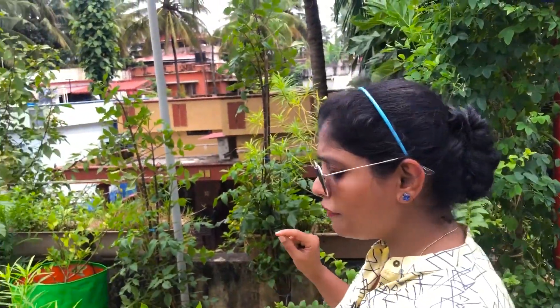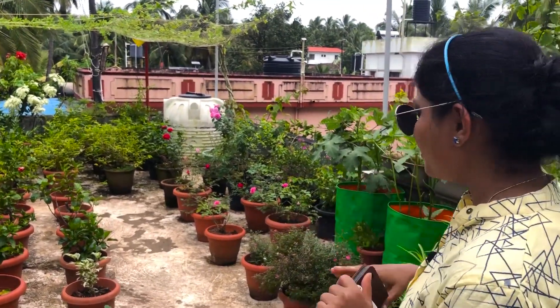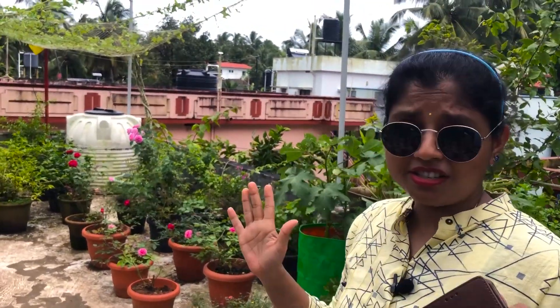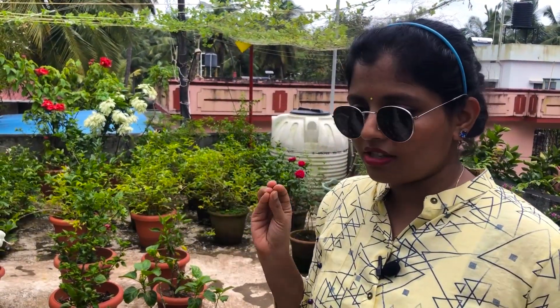Guys, this is the spot — I never even imagined we could have such a beautiful garden on a terrace. You know, we usually dump all unused items on the terrace when we don't have space at home, but here it's completely different — they have converted their terrace into a garden. In the terrace we can have plants in pots — there are so many pots with different varieties of beautiful plants.